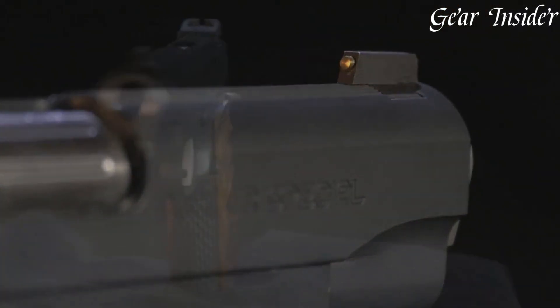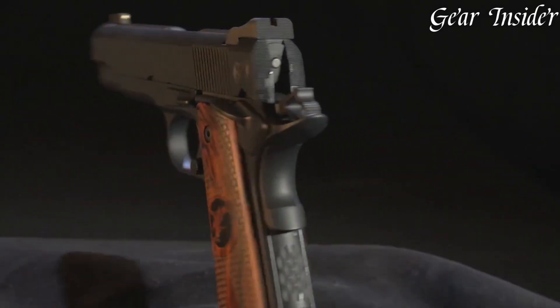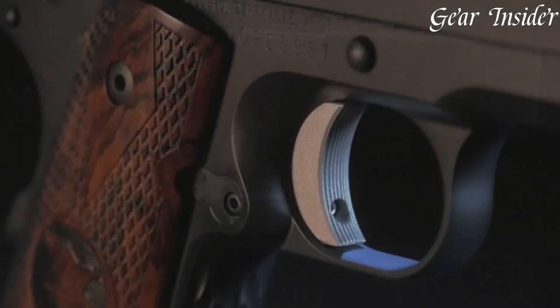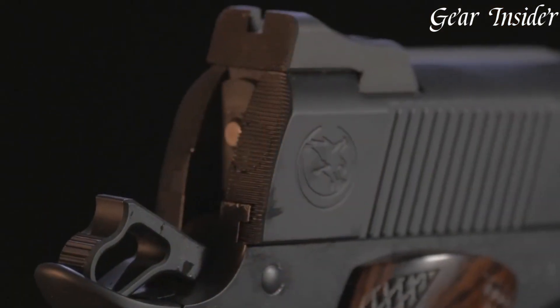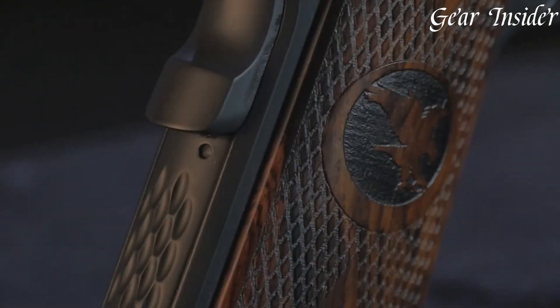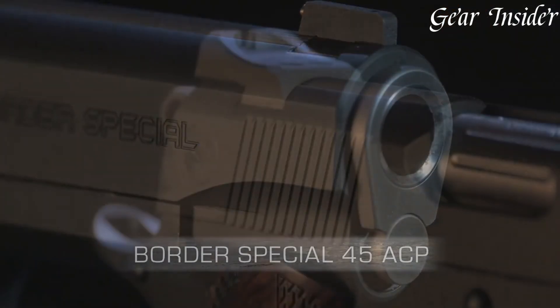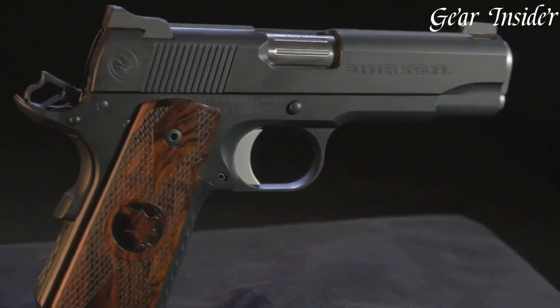The crisp trigger and carefully crafted fit and finish ensure a seamless shooting experience. Whether for duty use, self-defense, or sports shooting, the Nighthawk Border stands as a testament to Nighthawk Custom's dedication to providing law enforcement and discerning shooters with a top-tier 1911, perfectly tailored for demanding scenarios where accuracy and dependability are paramount.